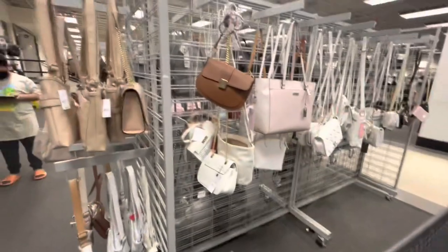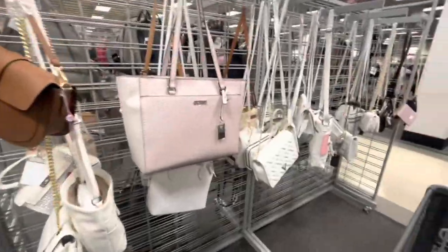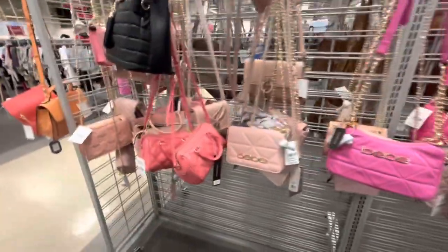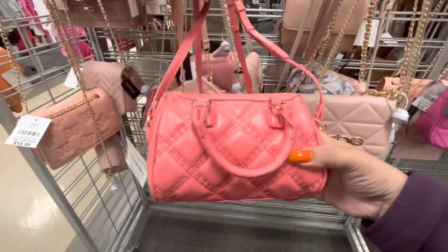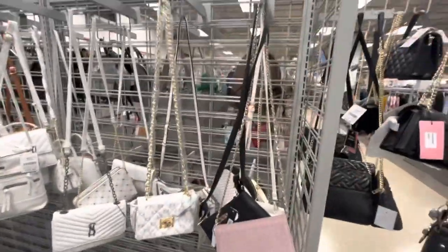I'm browsing through the purses — they have a lot of Juicy backpacks right now. There are a lot of pink bags; look, this one is cute, it's like a coral one. I like it, it's small, 15 dollars.